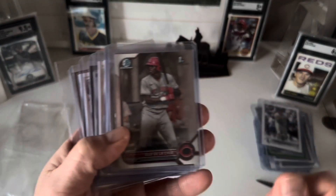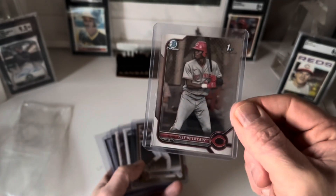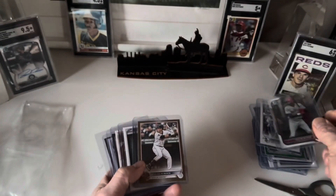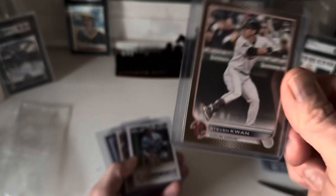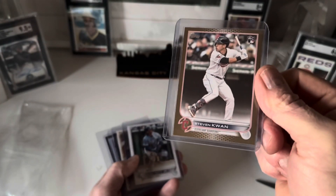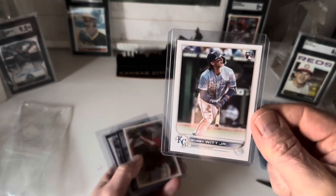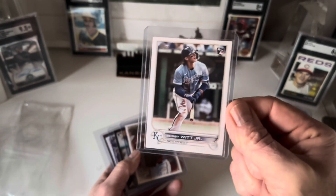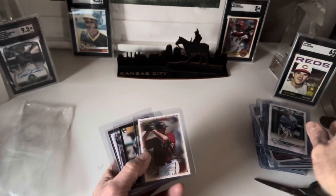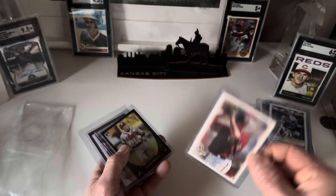Got an Ellie de la Cruz Bowman First — I think that's a 2022. Then I've got a Stephen Kwan gold rookie, numbered, and that's a 2022 — that's a pretty great card; Kwan is a very exciting young player. And I've got a Bobby Witt Jr. base rookie card — I don't think I have this one, and Bobby Witt's one of my favorite players since I'm a Royals fan.